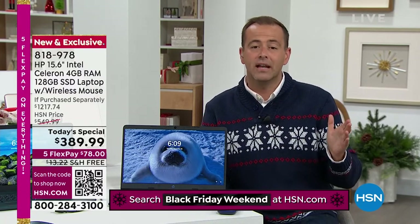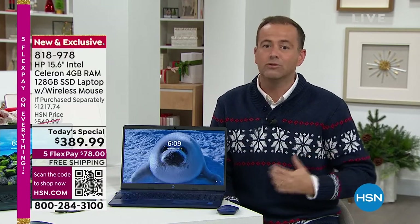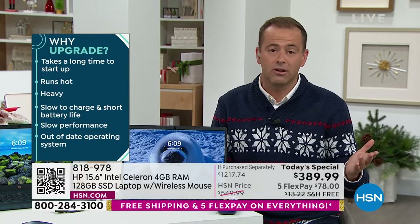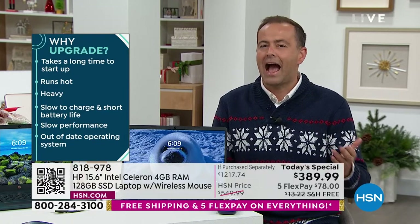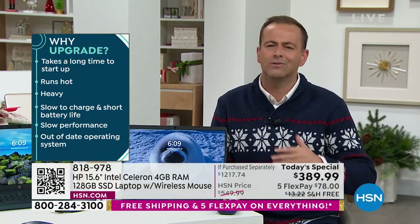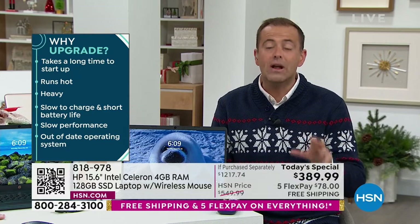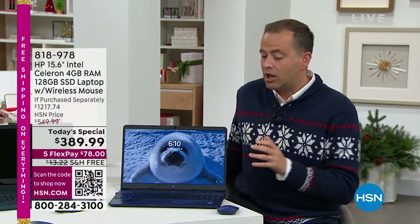We actually went out to HP and asked them to make this specially for you. We know you love backlit keyboards — it's expensive, but tonight you're essentially paying nothing for it. At $389, I've never seen another computer with a backlit keyboard, a biometric fingerprint scanner, these features, and that's lightweight at only 3.8 pounds with extended battery life. It's a crazy good deal. You start with something that looks beautiful and that you're proud to own.